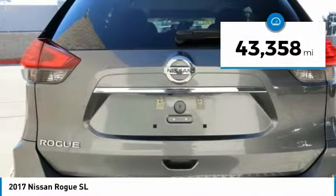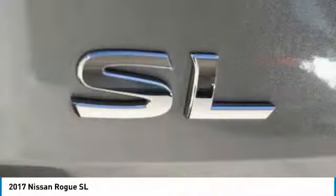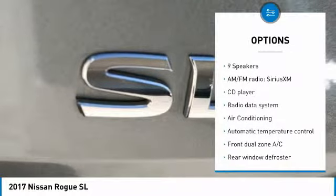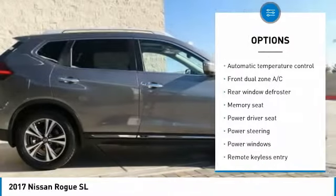This vehicle has less than 45,000 miles. Here are some of this vehicle's great options: traction control, power liftgate, navigation system, air conditioning, dual airbags.